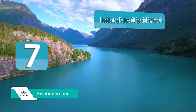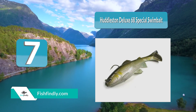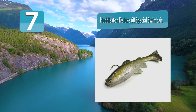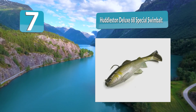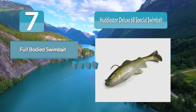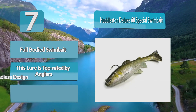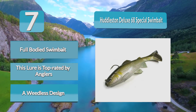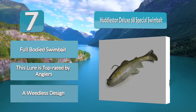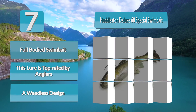Number 7: Huddleston Deluxe 68 Special Swimbait. The Huddleston Deluxe 68 Special Swimbait is a soft, full-bodied swimbait. This lure is top-rated by anglers, and Huddleston swimbaits are known for making great catches. It has a top hook for a weedless design, but additional hooks can be attached to improve hooksets. This swimbait has a soft body with a realistic swimming movement, protruding fins, and extremely lifelike details painted to look like real prey to entice big bass.